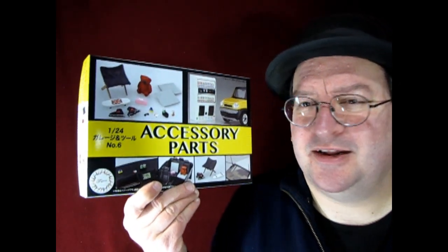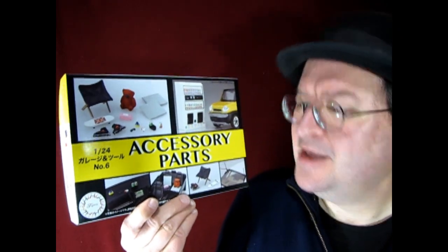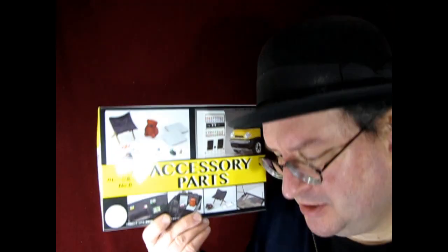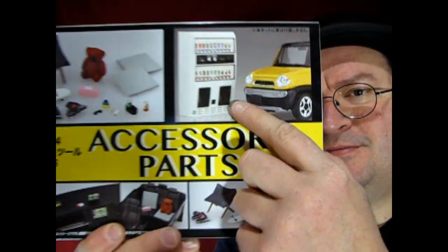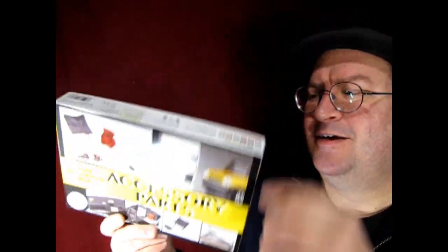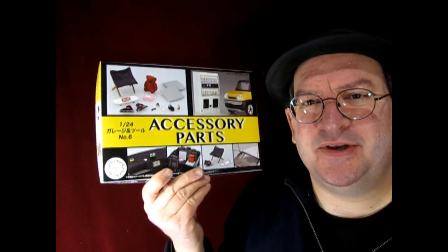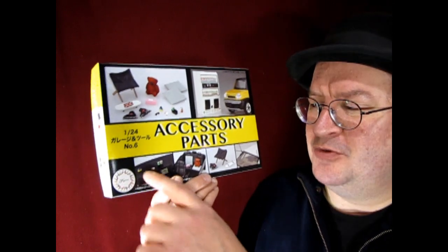I also got this accessory parts kit — this is for cars and garage dioramas. Check this out: this is a vending machine, and it is really neat. It's basically a single parts tree but there are so many cool goodies in here. This is a Fujimi kit, so this will be neat to see in my Naty Garage diorama.